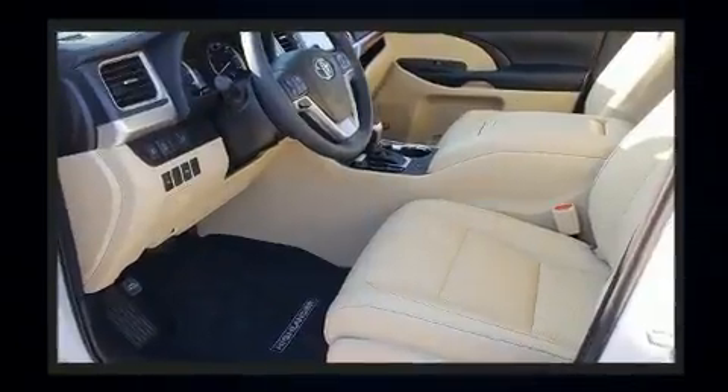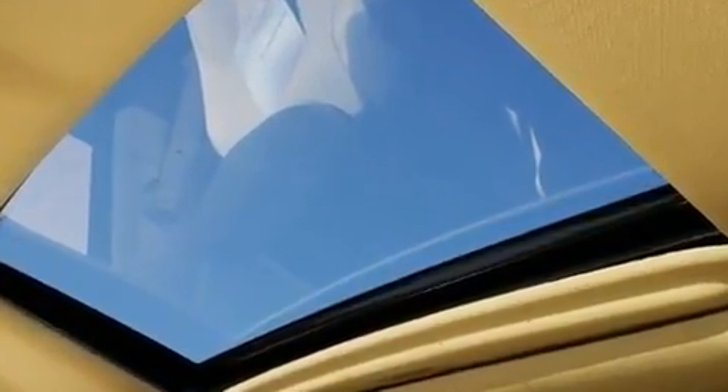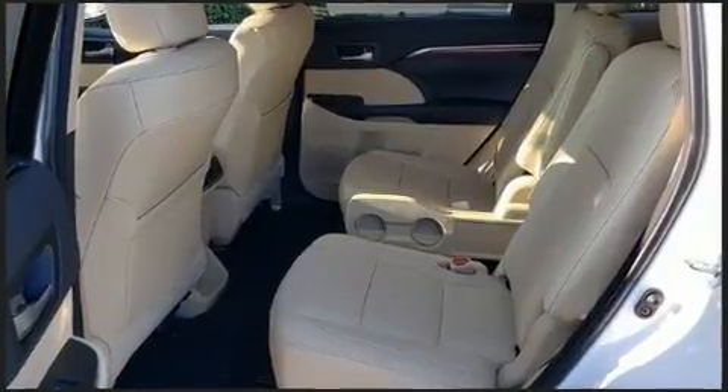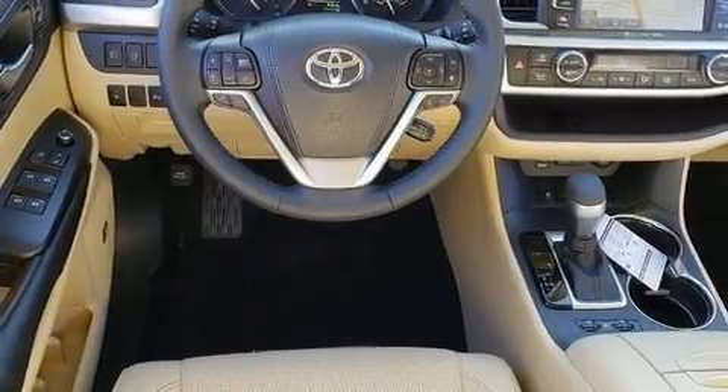It includes leather upholstery, one-touch window functionality, a built-in garage door transmitter, heated and ventilated seats, power moonroof, power door mirrors and heated door mirrors, a power rear cargo door, and power front seats.